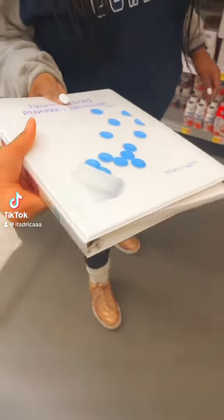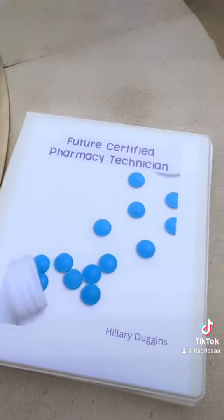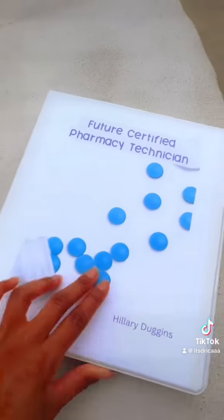Hey techies, let's talk about the pharmacy technician binder that I made for my friend. The front cover says 'Future Certified Pharmacy Technician' with her name on it, and the back says 'You Got This' with some cute pill bottles.